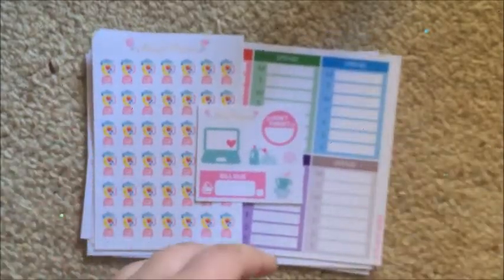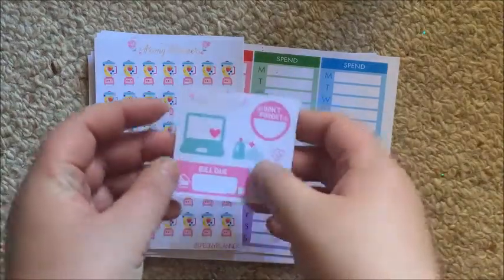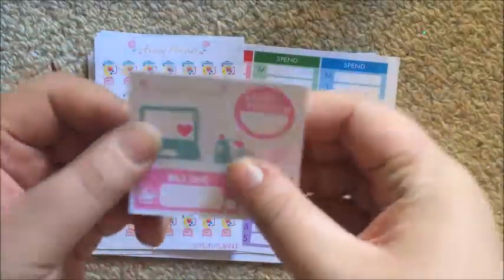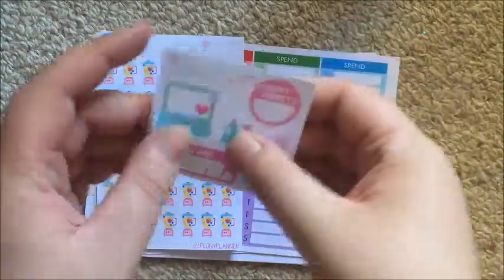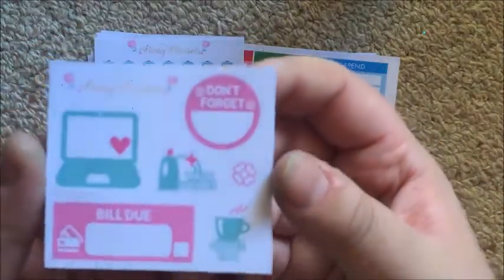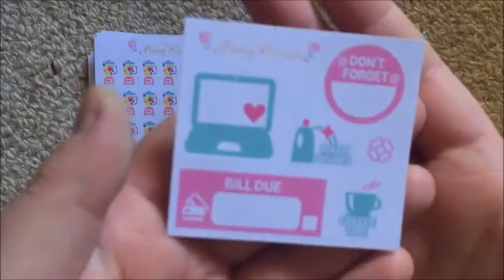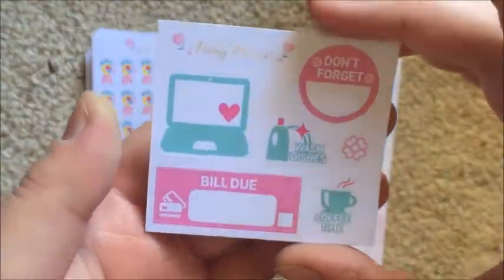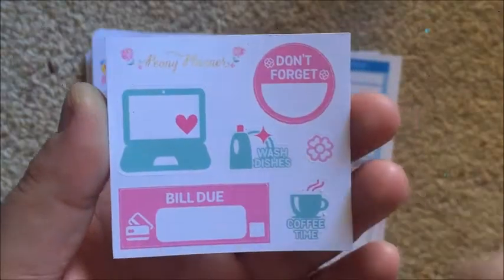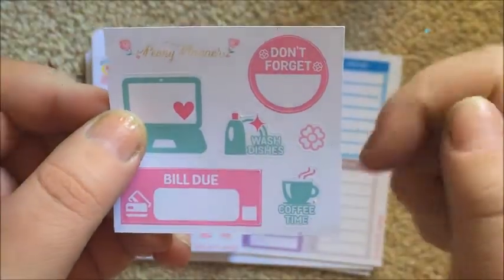Next up is Peony Planner — this is my first order from her and I'm very impressed. Her stickers are matte on a relatively thin matte paper, which is nice so they won't bulk up the planner too much. This is her sampler — really nice, a pretty color scheme. I love this wash dishes sticker and feel like I need some of those in my life.